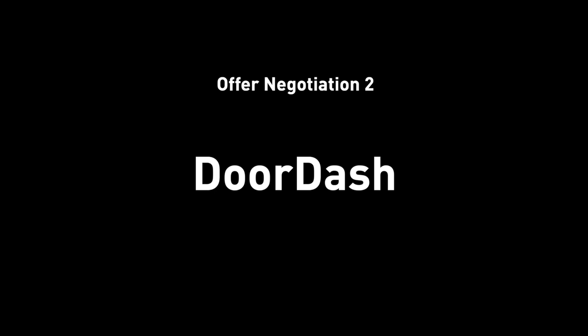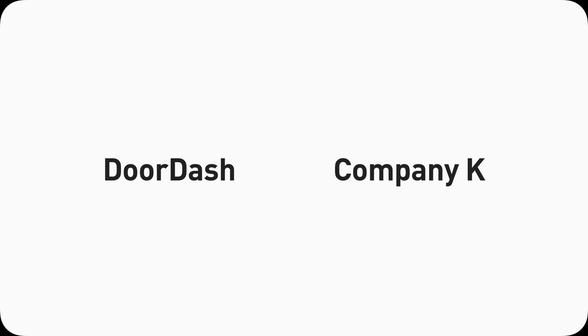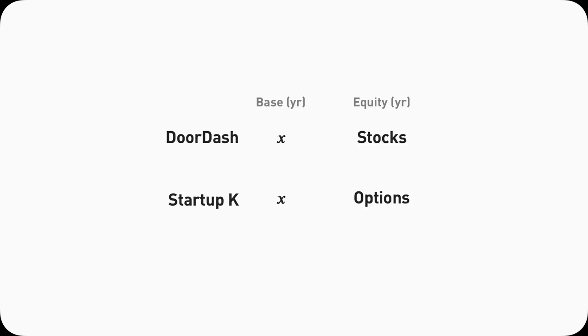Now offer number two: DoorDash. After I got my master's degree at Art Center in 2019, I got an offer from DoorDash and another startup — let's call it Startup K. I did the same thing: I didn't give them a number to begin with, so I let them speak first. Magically, they both benchmarked enough and gave me the same base pay. I'm going to leave equity out of the consideration because DoorDash gave me stocks while Company K gave me options, which were harder to evaluate since they were still a startup. So let's say they're close enough.